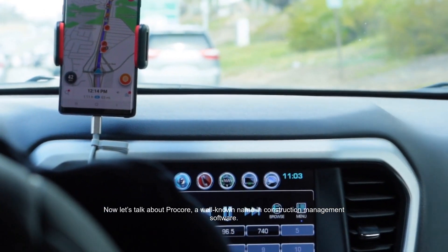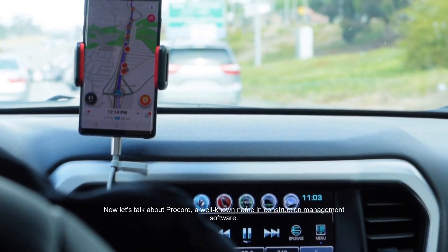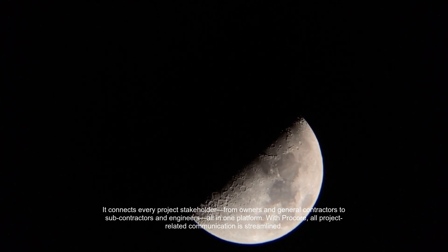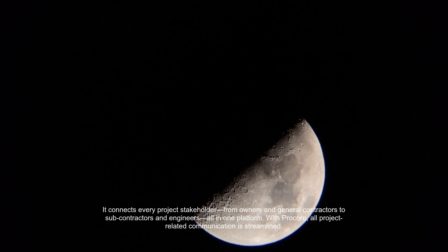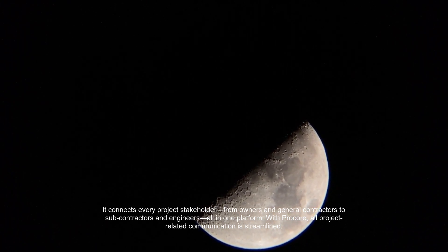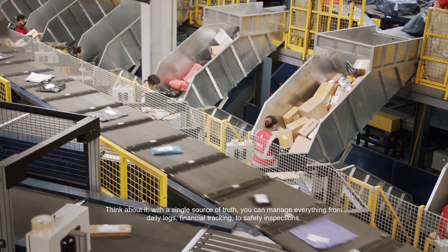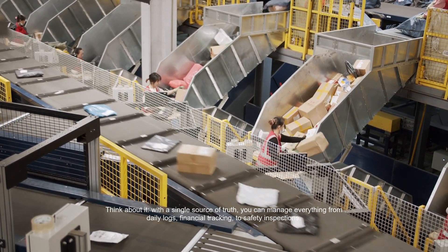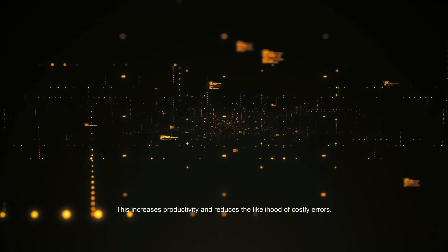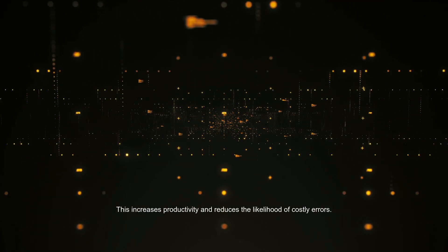Now let's talk about Procore, a well-known name in construction management software. It connects every project stakeholder — from owners and general contractors to subcontractors and engineers — all in one platform. With Procore, all project-related communication is streamlined. With a single source of truth, you can manage everything from daily logs, financial tracking, to safety inspections. This increases productivity and reduces the likelihood of costly errors.